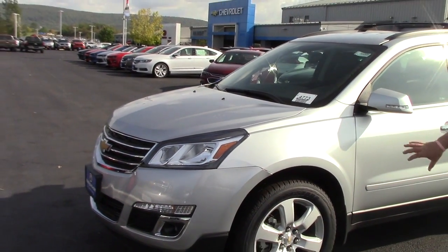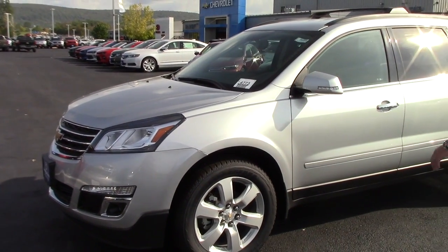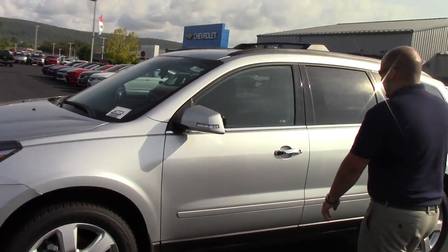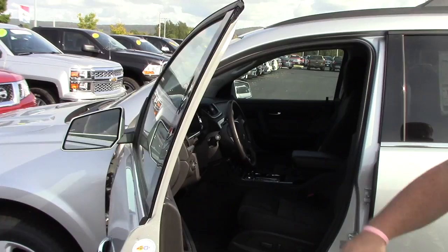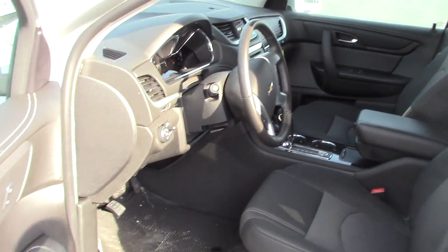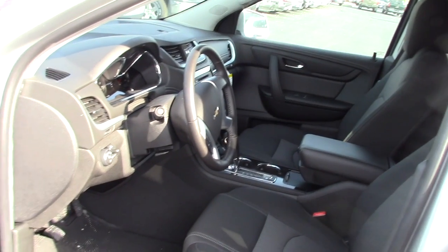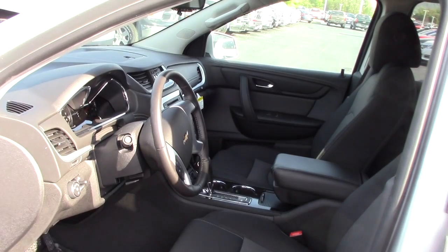That gives you the 20 inch wheels, it gives you front fog lights. This is a six cylinder all wheel drive. It comes with remote start, also comes with heated seats — that's all part of that package. Power seat on the driver side, Bluetooth, cruise control, voice activation, as well as a touch screen radio with a back up camera. Got a nice little storage compartment there on top of your dash.